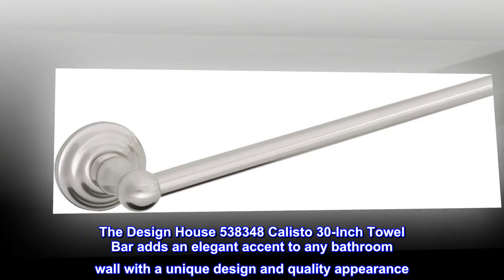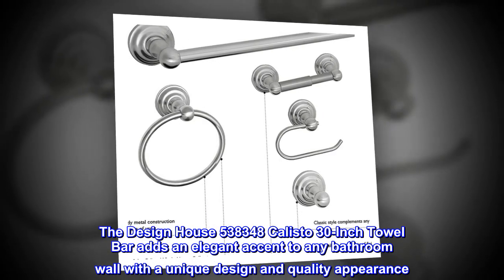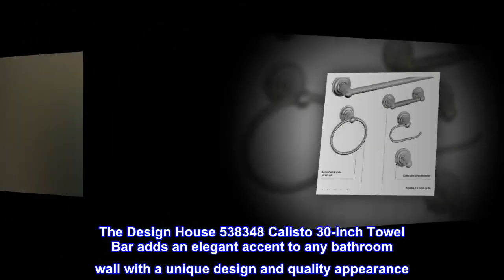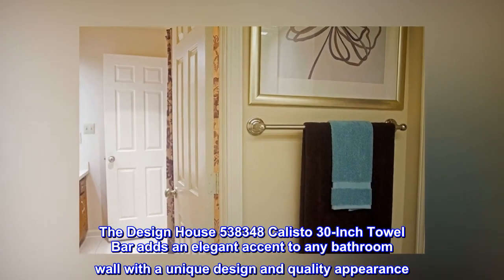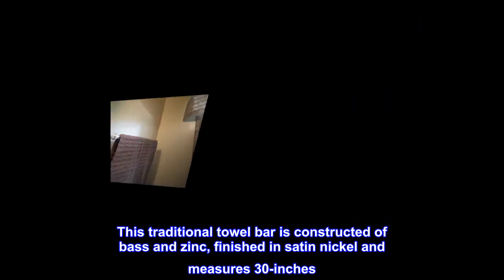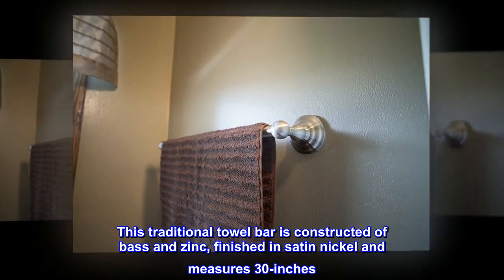The Design House 538348 Callisto 30-inch Towel Bar adds an elegant accent to any bathroom wall with a unique design and quality appearance. This traditional towel bar is constructed of brass and zinc, finished in satin nickel and measures 30 inches.